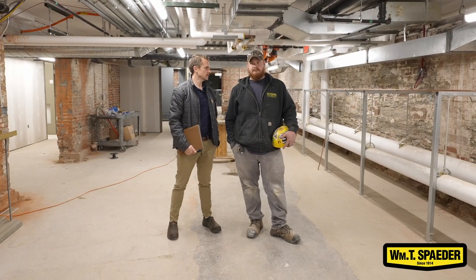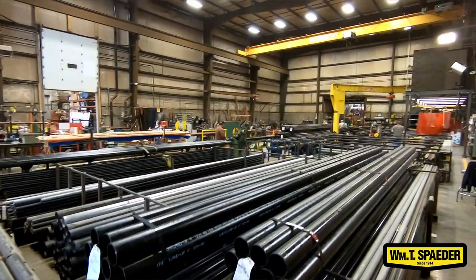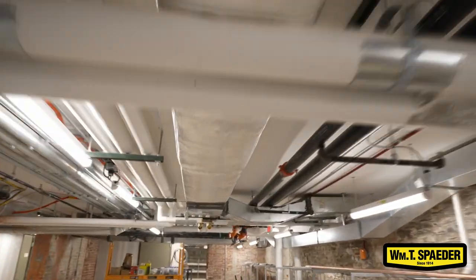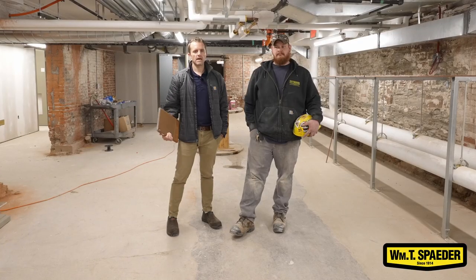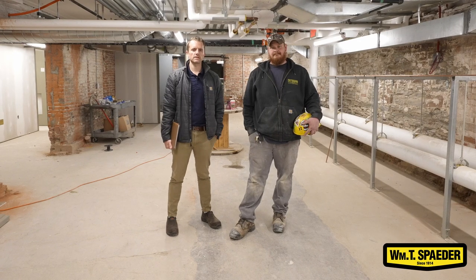Construction schedules are tight, aren't they, Nick? They are very tight. So in order to make our schedules and deadlines and to make our customers happy, we try to prefabricate anything we can. One of the items we prefabricated here are the above water line racks. We have hot, cold, and return lines. We fabricated those in our shop and then brought them down in the field where the foreman and his crew installed them.